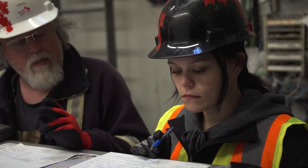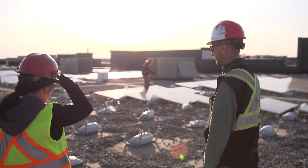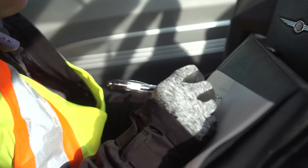The duties and responsibilities of a solar installer can include site assessments, which could involve shade analysis or risk assessments. They might also be pulling permits as well.